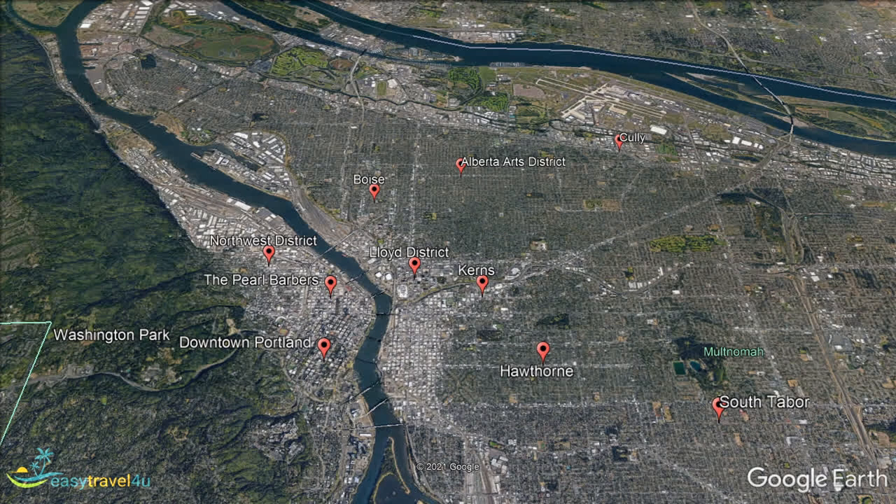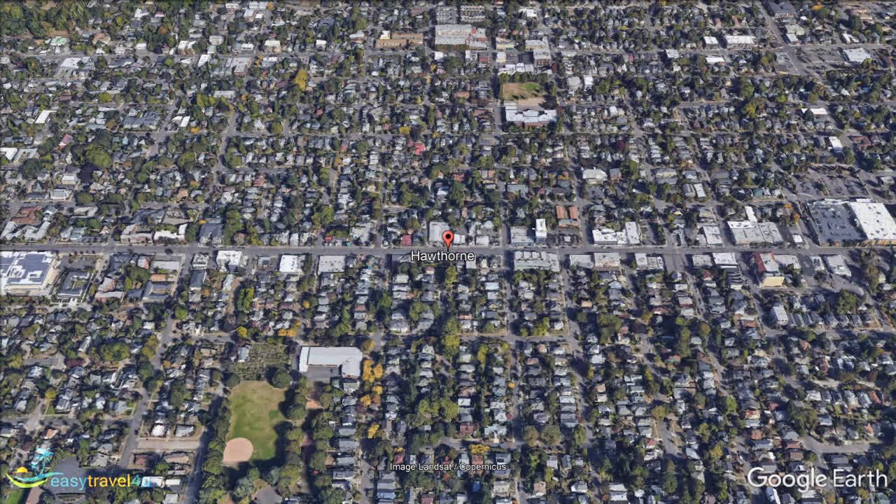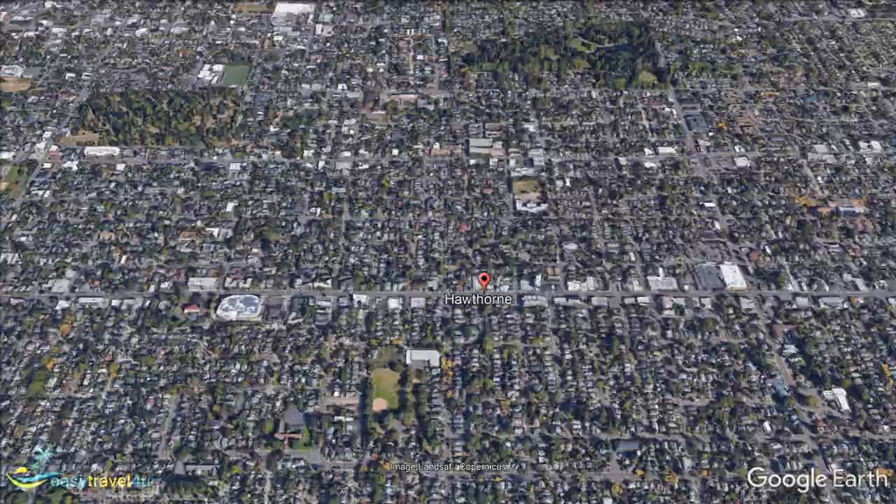We now move to the central part of the city, and an area known as the Hawthorne District. Named after the doctor that founded the first mental hospital in the city, Dr. J. C. Hawthorne, it has become an area filled with amenities like bars, restaurants and shops. It generally has quite a youthful and hip vibe, with the area's own website stating that it is popular with hippies, hipsters and those considered to be Generation X.